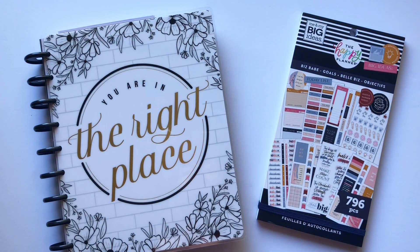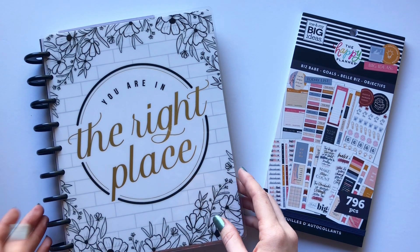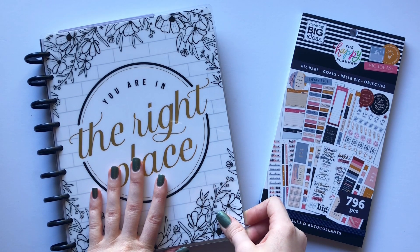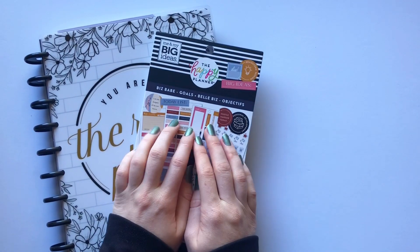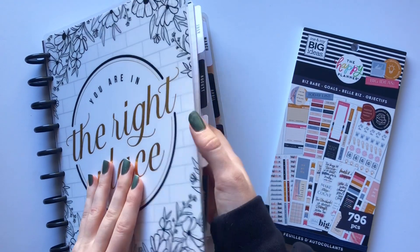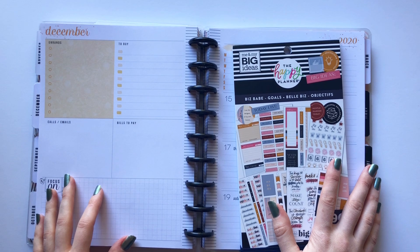Hey planner babes, it's Mandy from Create with Mandy! Today I'm going to plan in my classic dashboard layout — this is what I use for my social media planner, and I rarely ever show it or do a plan-with-me in it. I thought it'd be fun today. It doesn't get shown, so I'm not too worried about putting Christmas stickers in here.